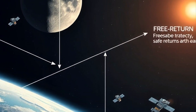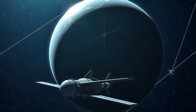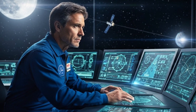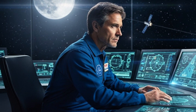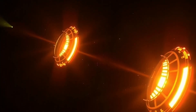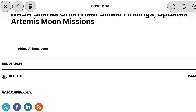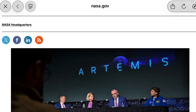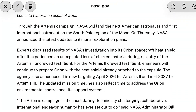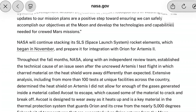Four: Free return navigation. The trajectory is chosen so a safe Earth return still happens even if the engine takes a day off — that is the point of free return and why this flight is a smart step. Five: Re-entry and recovery with crew. Orion hits the atmosphere at lunar return speed. The heat shield is the focus. NASA investigated unexpected char loss from Artemis I. They kept the installed heat shield on Artemis II, are refining models and processes, and are applying design changes for later vehicles. Briefings may update this.